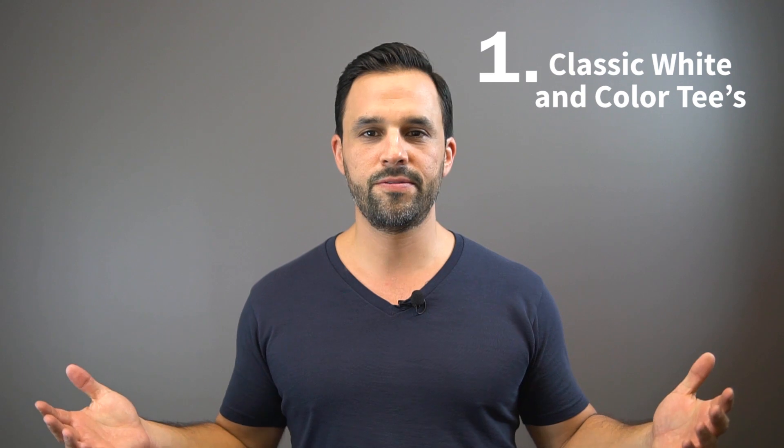Gentlemen, it's summertime and your boy Chris has you covered. Today we're going over five summer essentials for the beach or for the pool. Let's get to it.